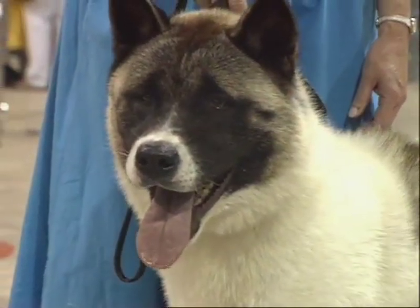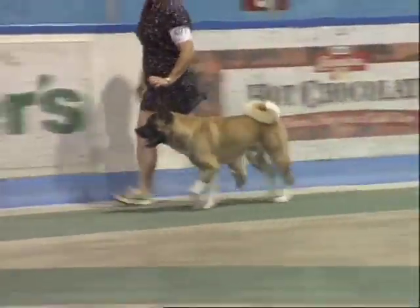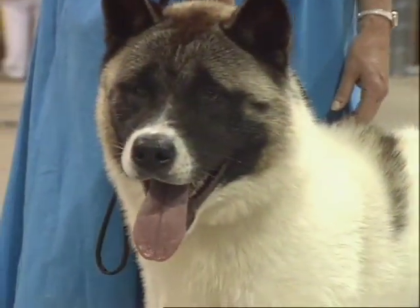Two full-grown Akitas can take down a bear — they're a very strong breed. They're good family dogs as long as they're raised with a family. They are not easy to move into a family that did not raise them. They're very loyal to their family members.